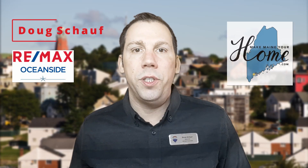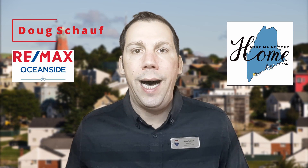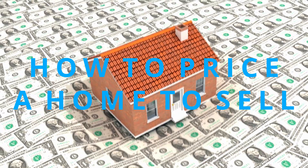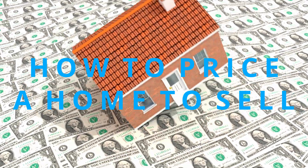Hey everybody, it's Doug Schauff with RE-MAX Oceanside and MakeMeInYourHome.com. This week's episode we're going to talk about how to price a home to sell. So let's do this. Today we're going to talk about how to price a home to sell, whether it's quickly, not so quickly, whatever — we'll talk about all the options.